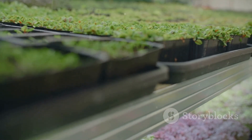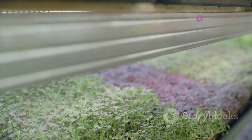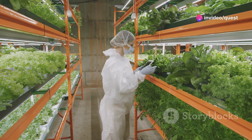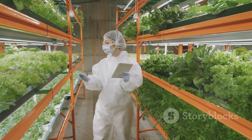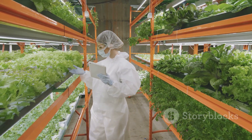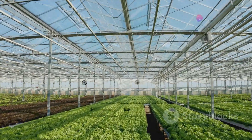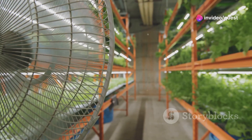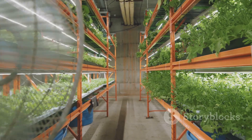This method is particularly effective for leafy greens, herbs and small fruits, which are in high demand in urban settings. Moreover, vertical farming can be done indoors, using artificial light or a combination of natural and supplemental lighting. This setup isolates the crops from the external environment, reducing the risks of disease and pests, and eliminating the need for chemical pesticides, thereby providing cleaner, healthier produce.